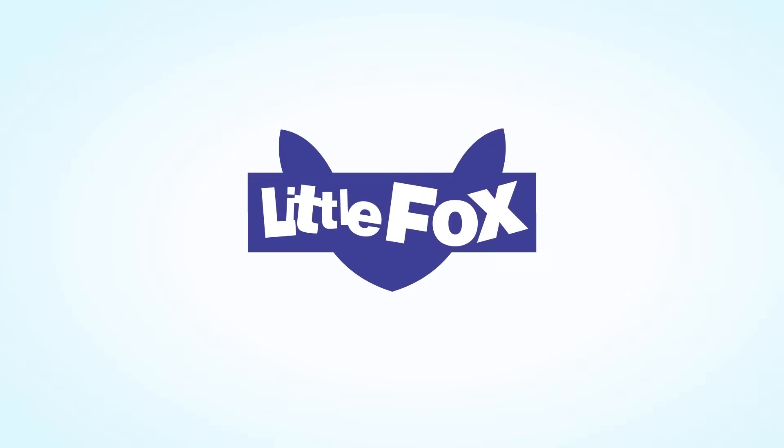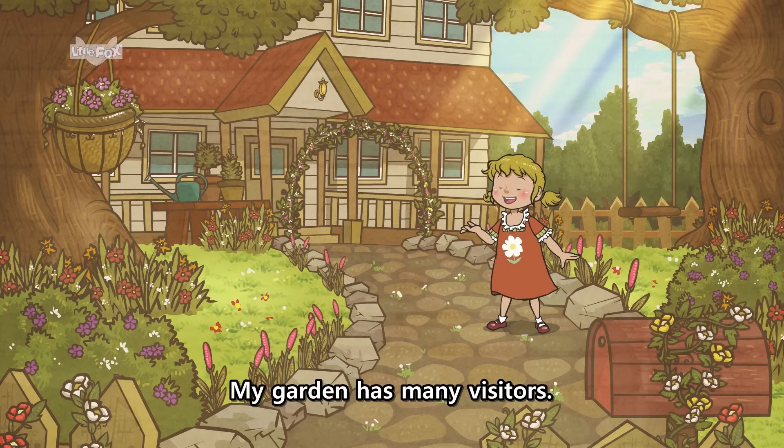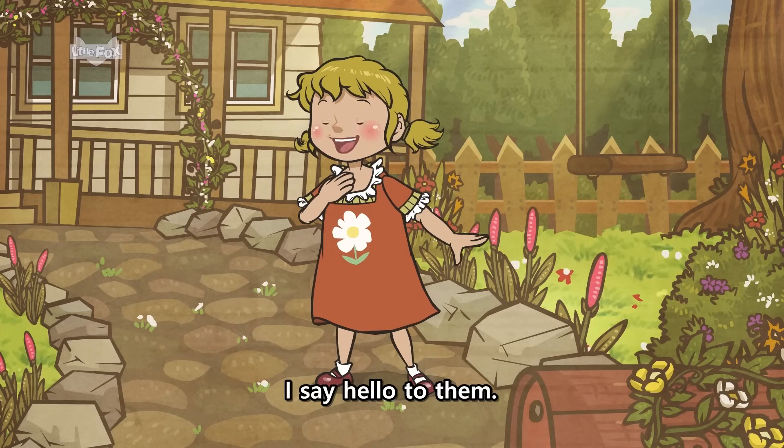Little Fox. Visitors in My Garden. My garden has many visitors. I say hello to them.